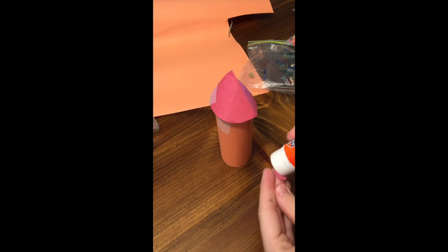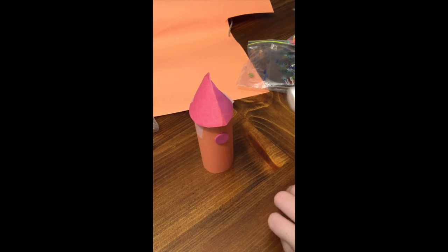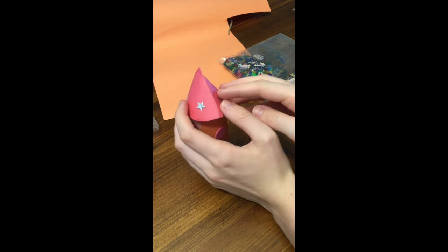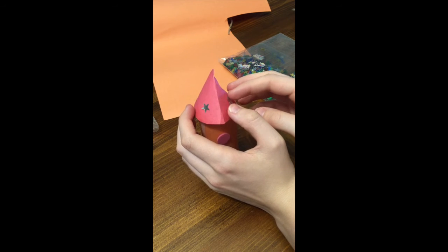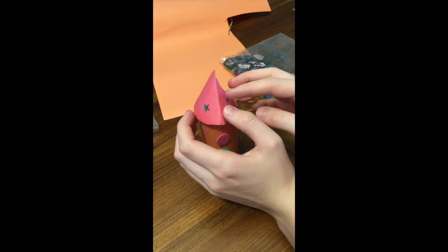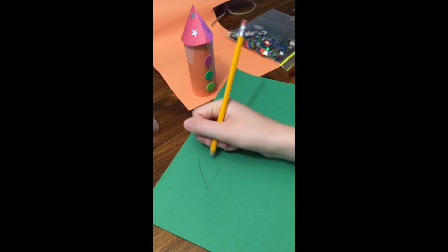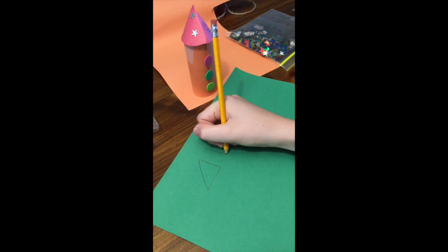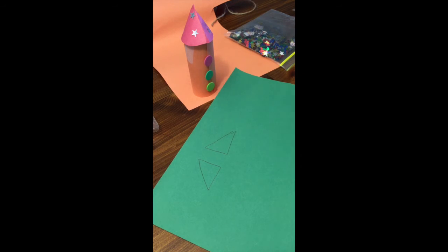Now you can decorate your rocket with stickers, decals, markers, and anything you think might look cool. You can also use construction paper to cut out fins for your rocket. You can attach them by folding a little part of the fin and gluing that onto the rocket.